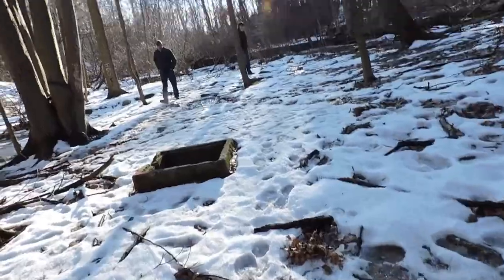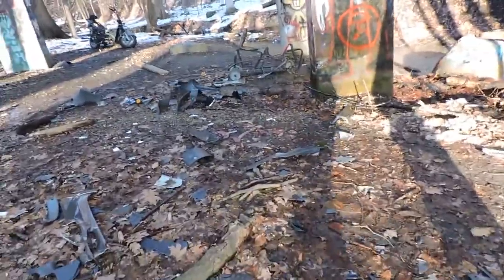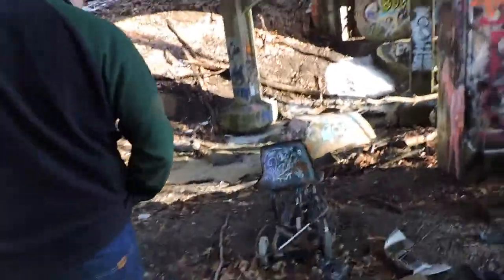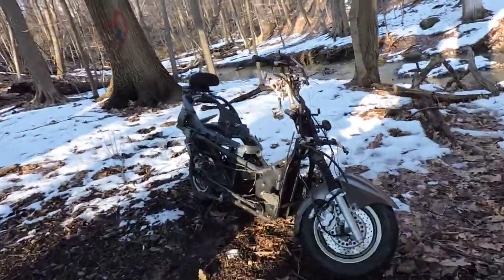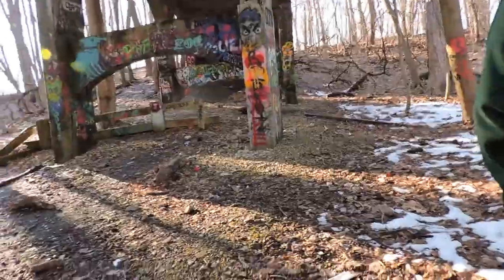It looks like someone was driving on the bridge, hit something, and crashed or fell off. There's just a ton of destroyed car parts over here — tail lights, headlights. Then there's a stripped motorcycle and what looks like a moped. This other motorbike is interesting — do you know what kind it is, dad? Like Honda or something?